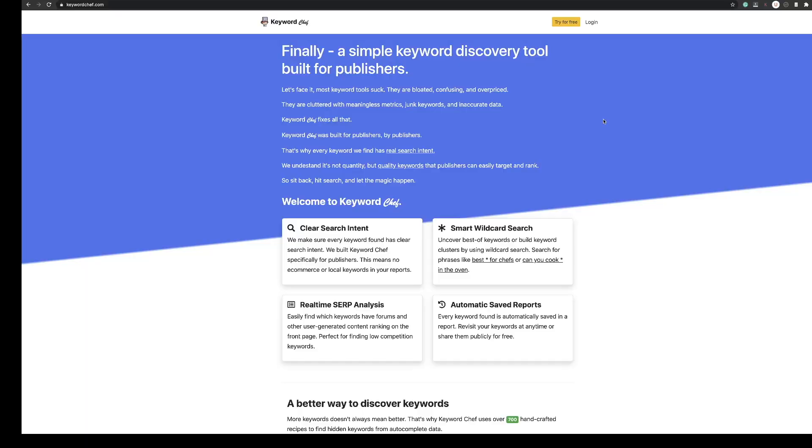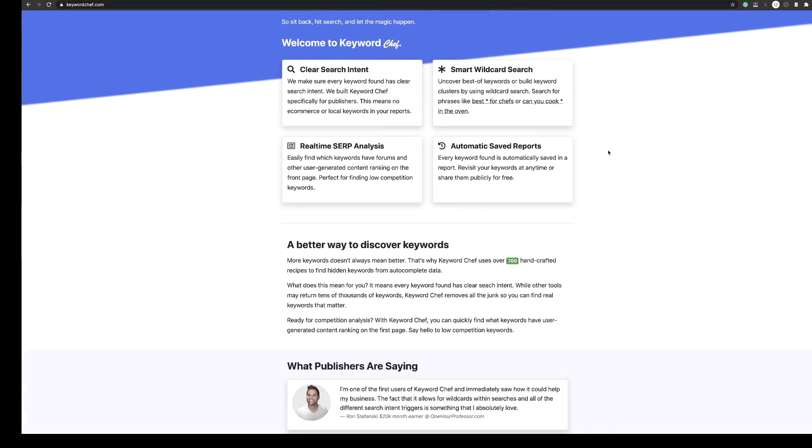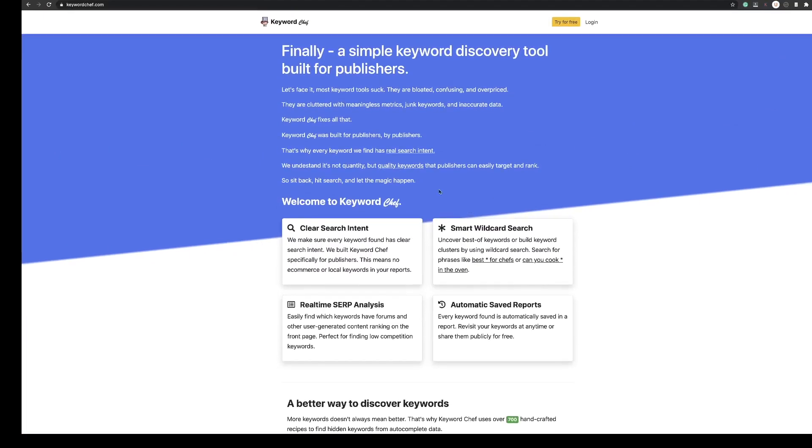So let's head over to the computer now and take a closer look at KeywordChef.com. Here we are — you can see the homepage is very clean and simple. As it suggests, it cuts out all the meaningless and junk keywords and all the inaccurate data you usually get from a lot of these tools. This is aimed at bloggers like you and I. It uses real-time SERP analysis, so it easily finds which keywords have forums and user-generated content, which is perfect for low competition. These are actual search terms that people have typed into Google or forums, so these are genuine search results.